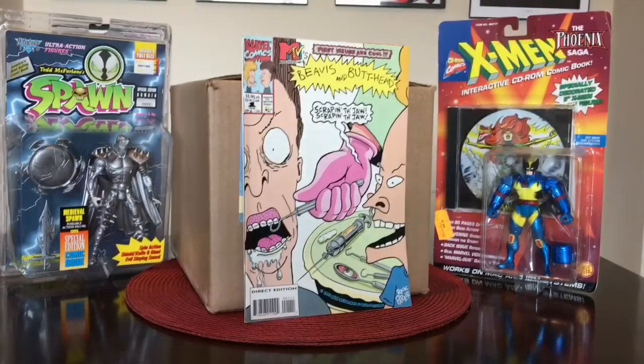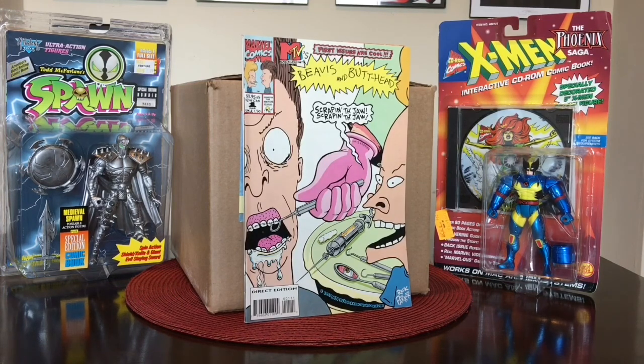My LCS is having a pretty big sale all month long and a lot of their back issues are anywhere from 50 cents to a dollar. So I went through and found this — nothing special — the first appearance of Beavis and Butthead in comic books. I remember actually picking this book up off the rack back in the day brand new when it came out. A little bit of nostalgia factor there.